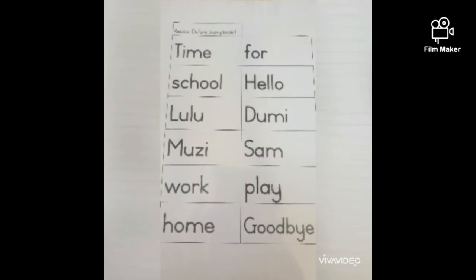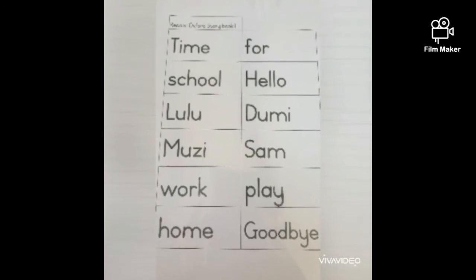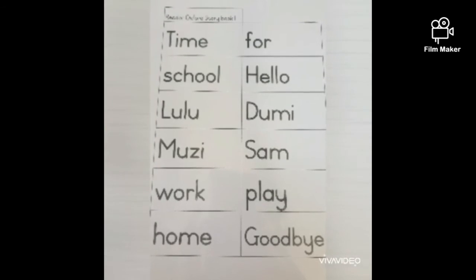Good day bees, it's teacher Nikki. I hope you are all well. Today I'm introducing you to our new reader, the Oxford Reader, Book 1. On our first page are all the keywords that we're going to learn, and I'm going to spell them with you.